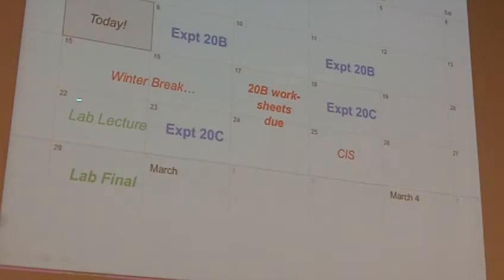Then ultimately we'll prep for the lab final a little bit. The lab final itself will be on the 29th. I'll give you some practice exams to look at from last year — I'll probably make those available after winter break. If I give them to you now, you'll lose them all by then. So ultimately, lab lecture there on the 22nd, and keep in mind that the final is there on February 29th.